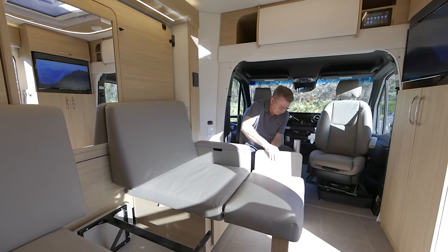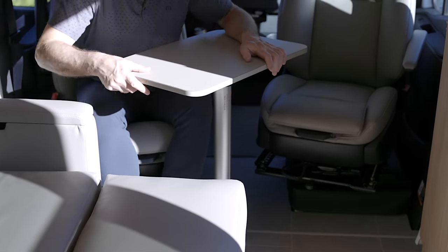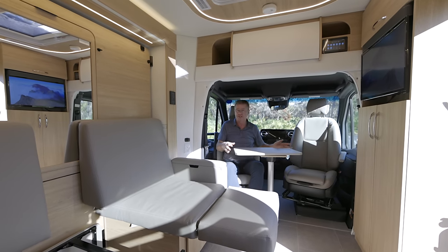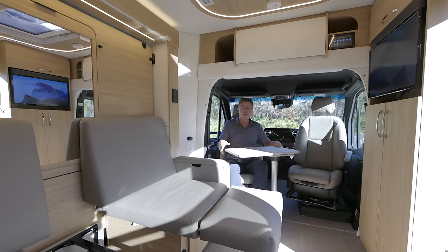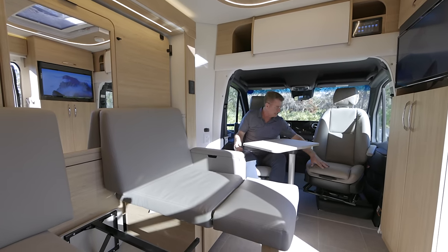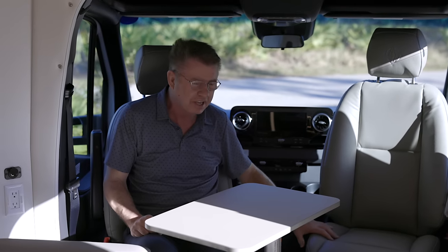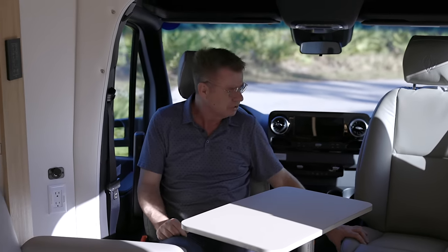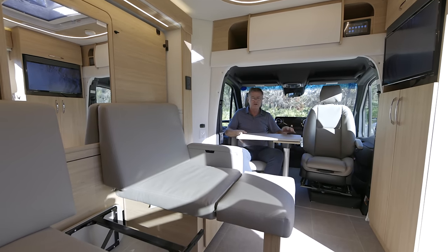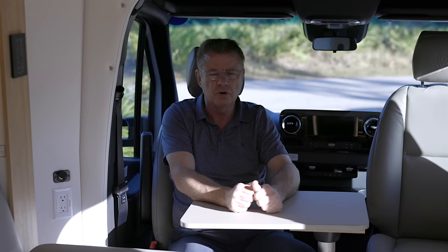Another nice option is the optional front table that goes right here — great as a secondary table, computer desk, or just to kick back and relax watching TV. The Mercedes-Benz seats turn and swivel and become part of the motorhome. They recline and expand out if you have long legs. All done in ultra leather — a synthetic man-made material that doesn't get hot, cold, mold, or mildew.